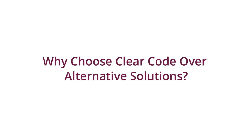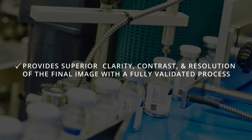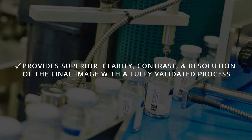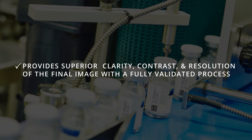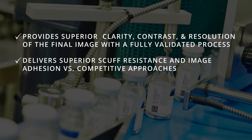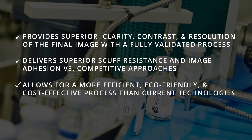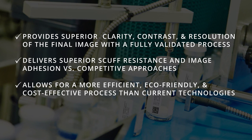Why choose ClearCode over alternative solutions? It provides superior clarity, contrast, and resolution of the final image with a fully validated process. It delivers superior scuff resistance and image adhesion versus competitive approaches, and allows for a more efficient, eco-friendly, and cost-effective process than current technologies.